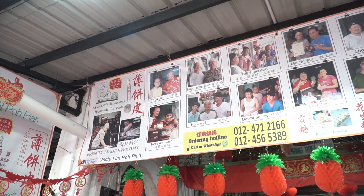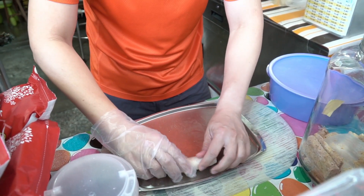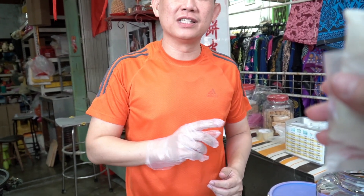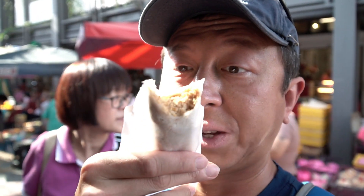Another specialty of Penang is called Pokpia, a savory egg roll dish that we're going to try. The vendor has been doing this for 65 years at the same shop. He uses good quality peanuts, no preservatives, freshly made every day — that's why many overseas TV stations have featured this place. There are peanuts inside with a soft skin but crunchy filling inside. This is really, really good. Definitely check out Uncle Lim's here.